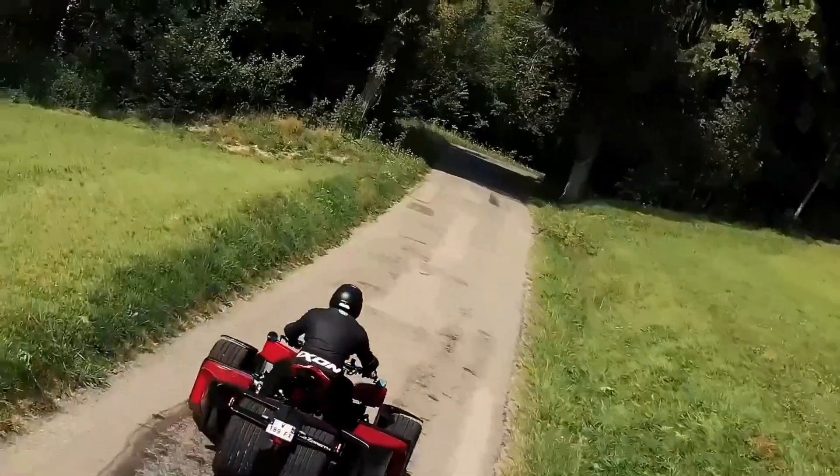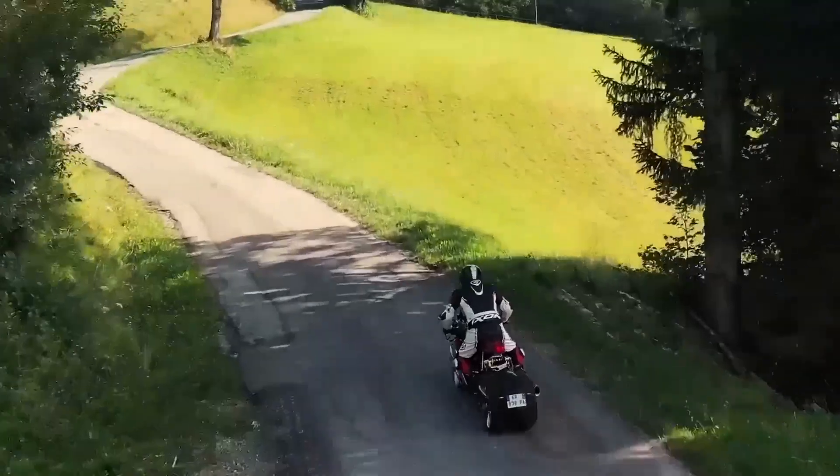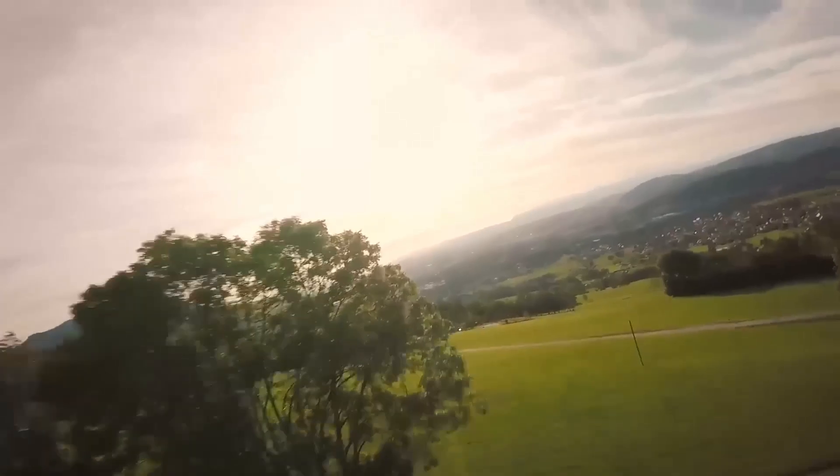Once you're in flight mode, the dashboard transforms. It shows you important flight data like your speed, altitude, and the status of each turbine.